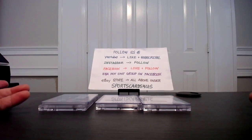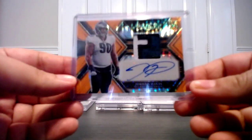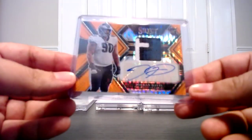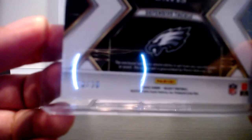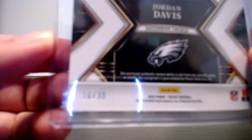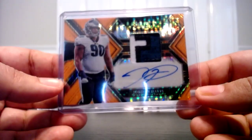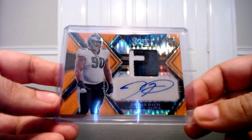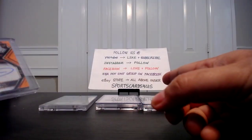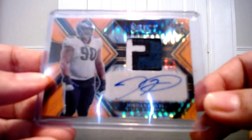So let's do the recap. Two boxes. First box — I'm just going to show you the first off the line exclusive. It is the neon orange Pulsar, number 230. I was able to pull Jordan Davis here, 16 of 30. It is listed in my eBay store, all under Sports Cards for Us. Just a cool, really nice patch auto.